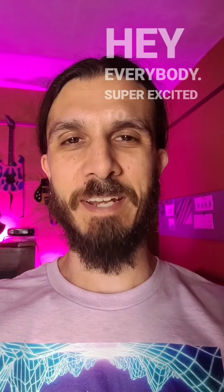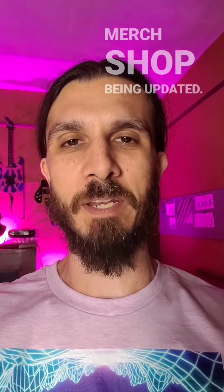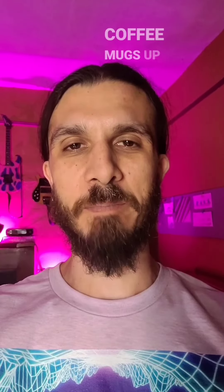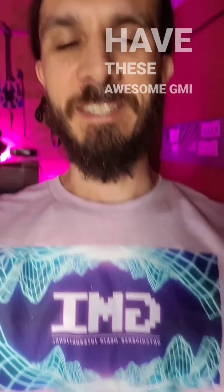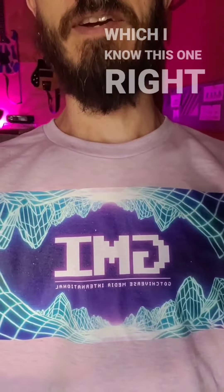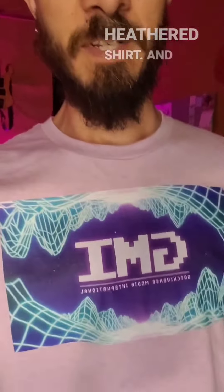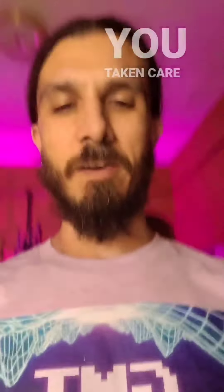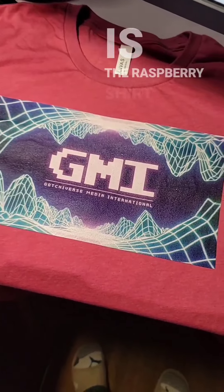Hey everybody, super excited to let you know about the Zemtimo merch shop being updated. We got coffee mugs up there, but we also have these awesome GMI t-shirts. This one right here is reversed, but this is the lilac heathered shirt, and then I got you taken care of with the raspberry shirt.